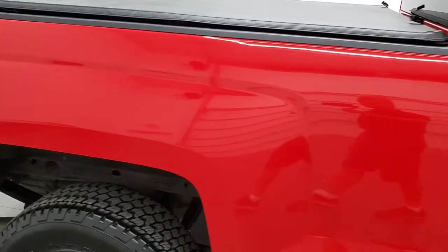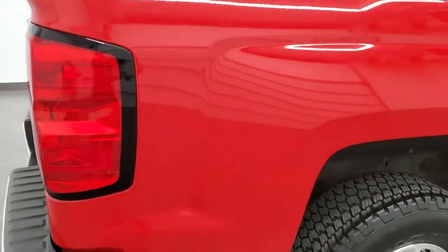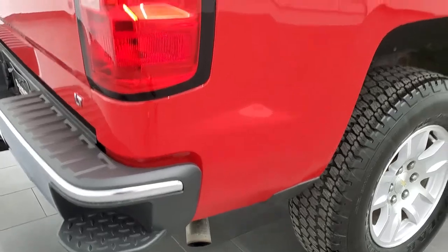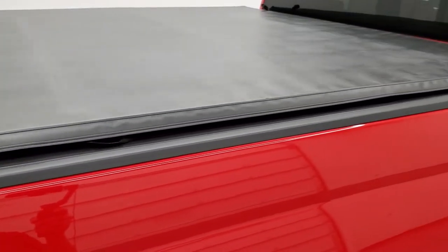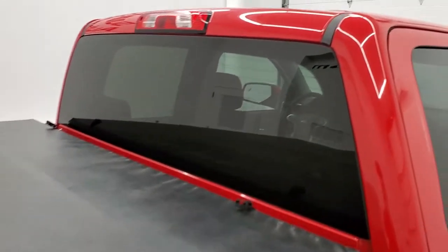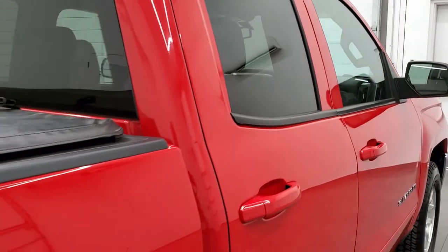We take these HD videos so if you are far away, or even if you're close by and just cannot make the trip down but you're still interested in purchasing the vehicle, you can see the truck, hear the truck, and have confidence in what you're looking at before you even get here. So when you do get here, there are no surprises and you can make a smart and informed buying decision from your own home.